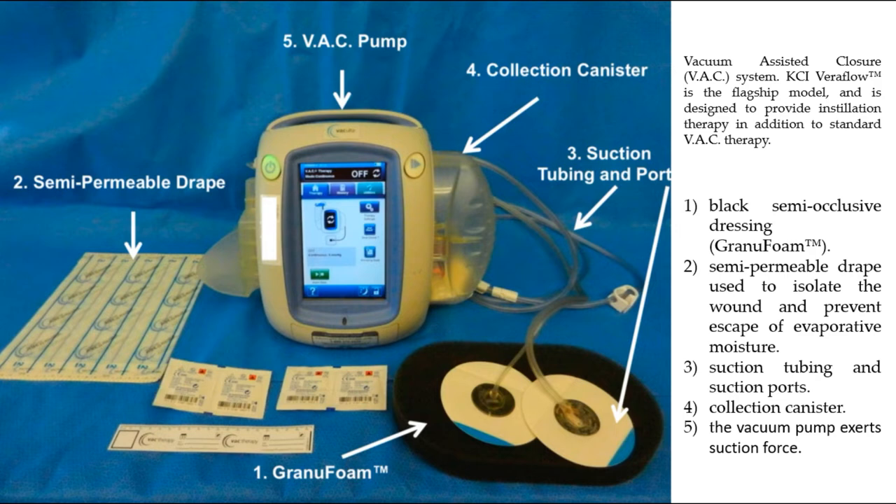The vacuum assisted closure system consists of a black semi-occlusive dressing, a semi-permeable drape used to isolate the wound, suction tubing and suction ports, a collection canister, and a vacuum pump.